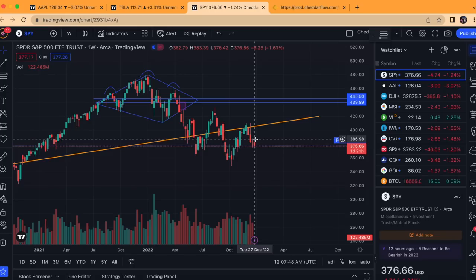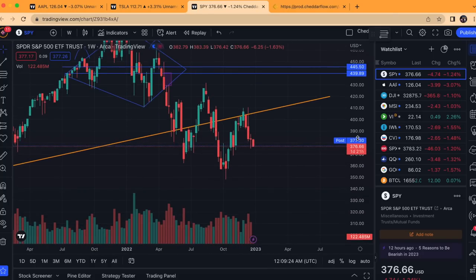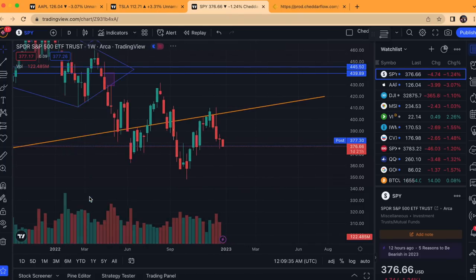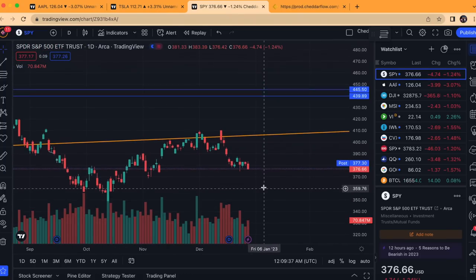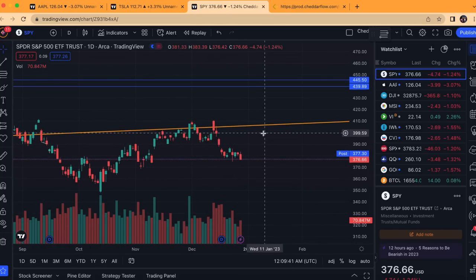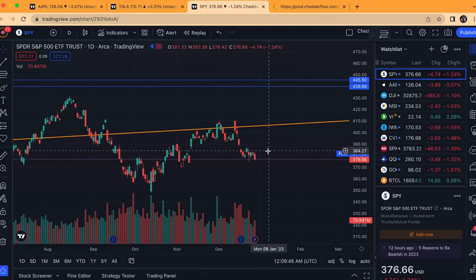Looking fairly bearish in terms of the medium and long-term picture for the next year. I am looking for more short-term upside that could be as long as one to two, maybe even three weeks at the latest — possibly just right into the low 390s. That's the ideal scenario I'd like to see. If that does happen, I will end up shorting, because I am bearish going into 2023, especially the first half — quarter one and quarter two.